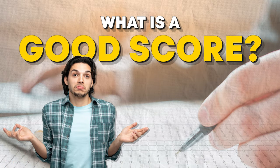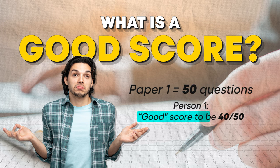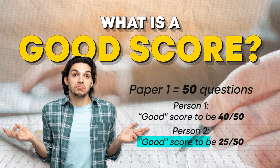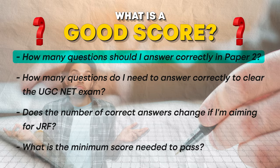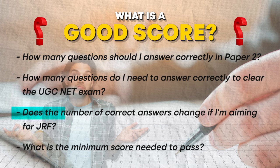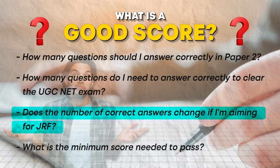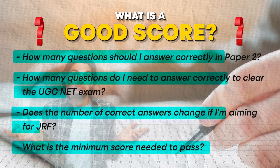What is a good score? A good score is relative — it varies depending on your goals. In paper 1 with 50 questions, some might consider 40 out of 50 good, while others might think 25 out of 50 is adequate. Similarly, in paper 2 with 100 questions, there are different opinions. Common questions we get are: how many questions should I answer correctly in paper 2? How many do I need to clear the UGC NET exam? Does the number change if I am aiming for JRF? What is the minimum score needed to pass? These are all valid questions and the answers depend on the exam's cut-off scores.